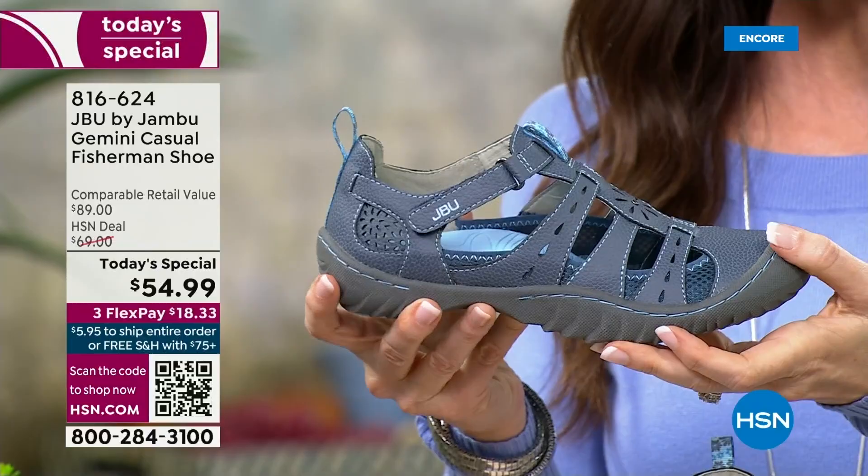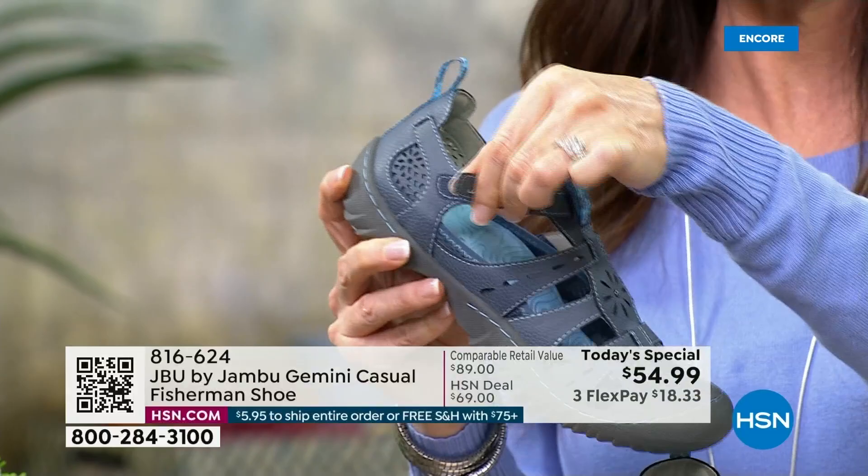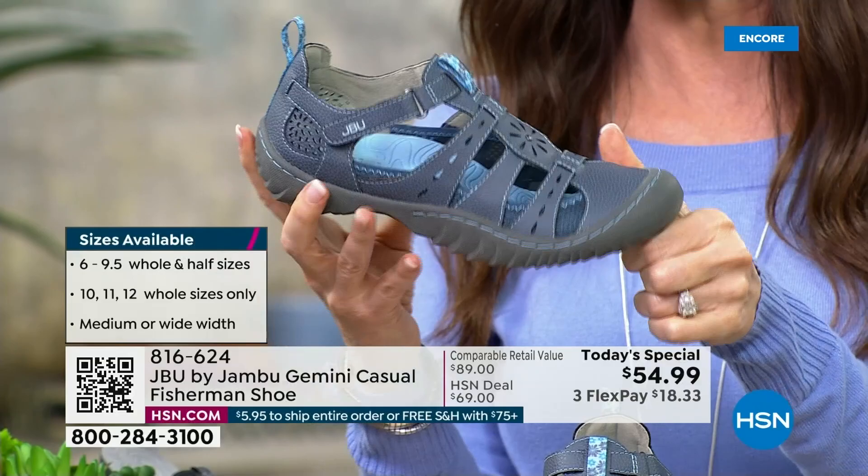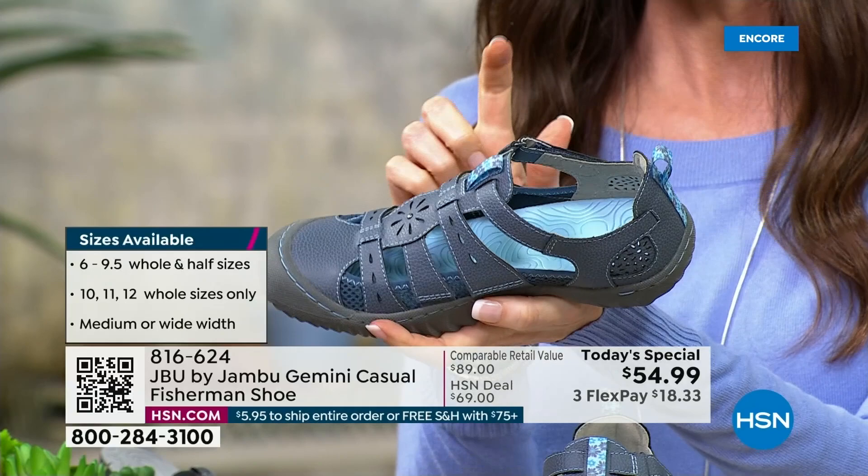That price at $54.99 is just for today, and it's exclusive. You'll find Jonboosh elsewhere — it's nationally recognized. The APMA, the American Podiatric Medical Association Seal of Acceptance — you will not find this anywhere else, and you will certainly not find this price of $54.99 on any Jonboosh anyplace but here.